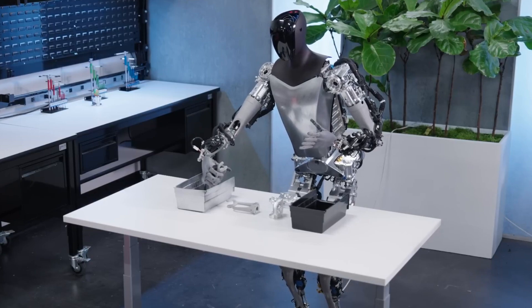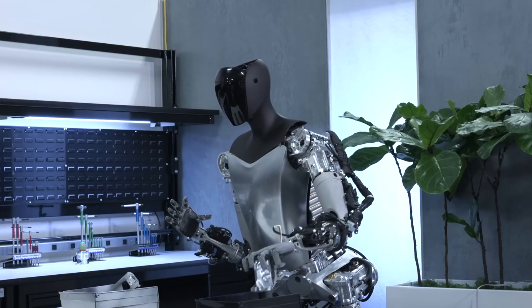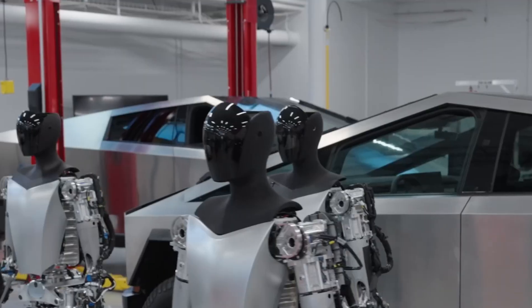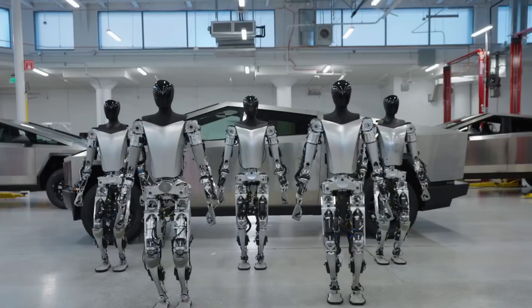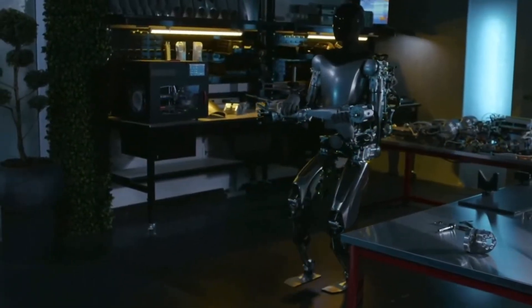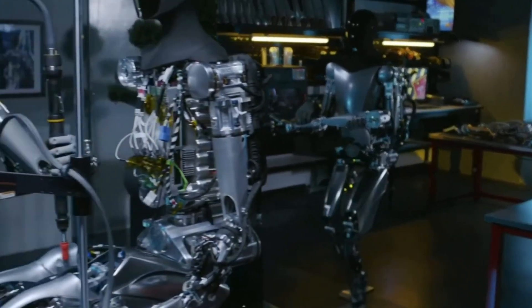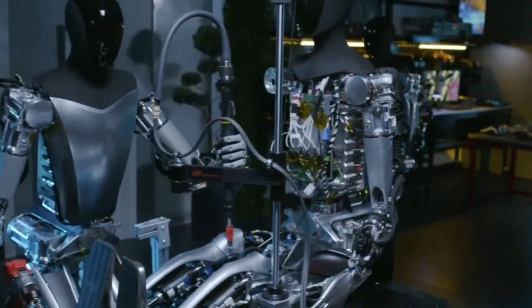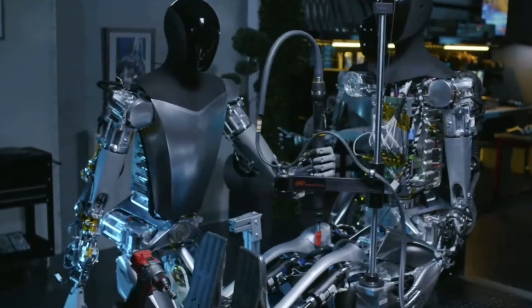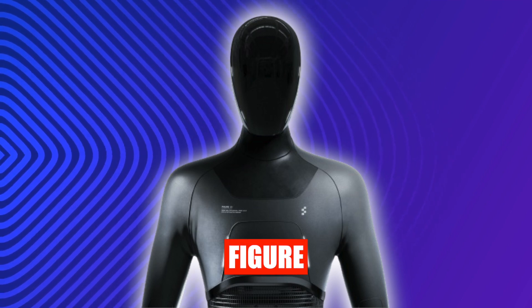Teleoperation acts as a conduit for data collection that forms the bedrock for refining Tesla Bot's neural networks. This iterative process is fundamental to the eventual goal of achieving autonomous excellence. Folding laundry, though seemingly trivial, provides a controlled environment for Tesla Bot to learn, adapt, and improve its capabilities — with the importance lying not just in the task itself, but in the wealth of information it offers for the bot's ongoing evolution.